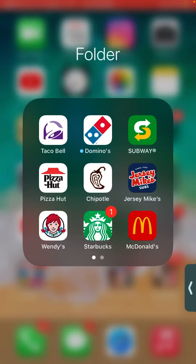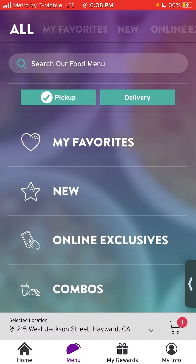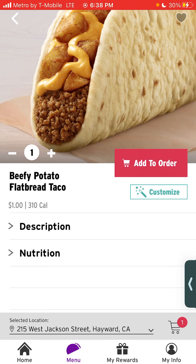If you go on the app, you can see 'order now.' If you have the app, you'll get early access to it, and it's only a dollar.